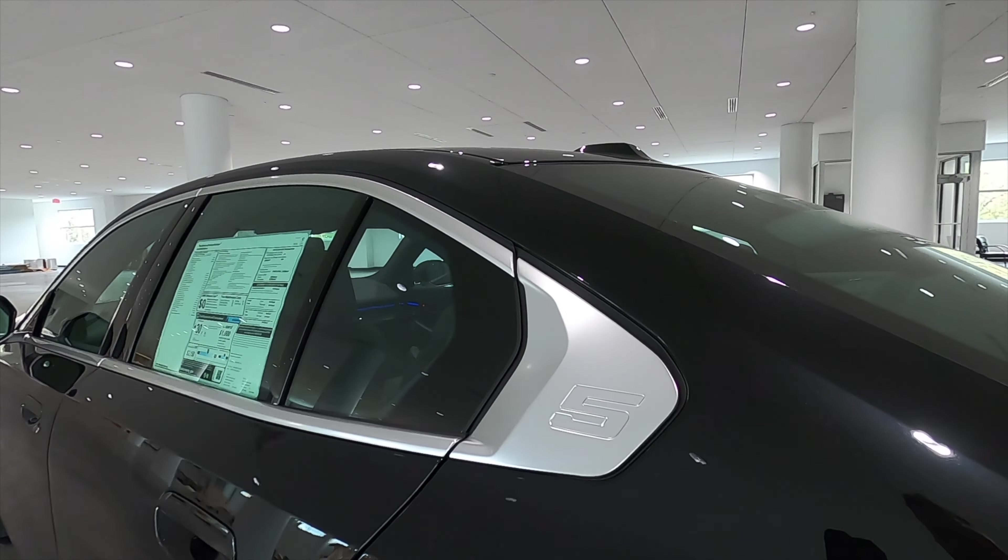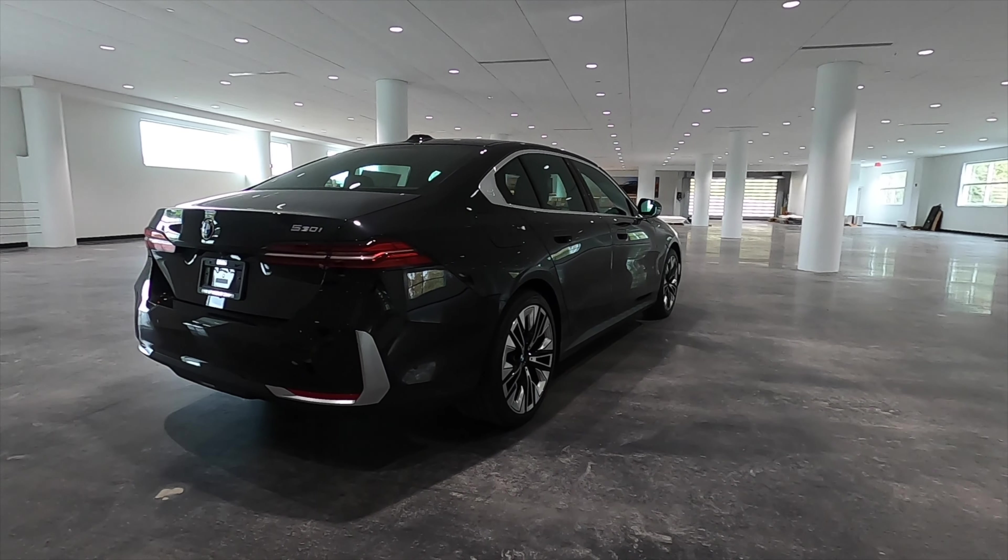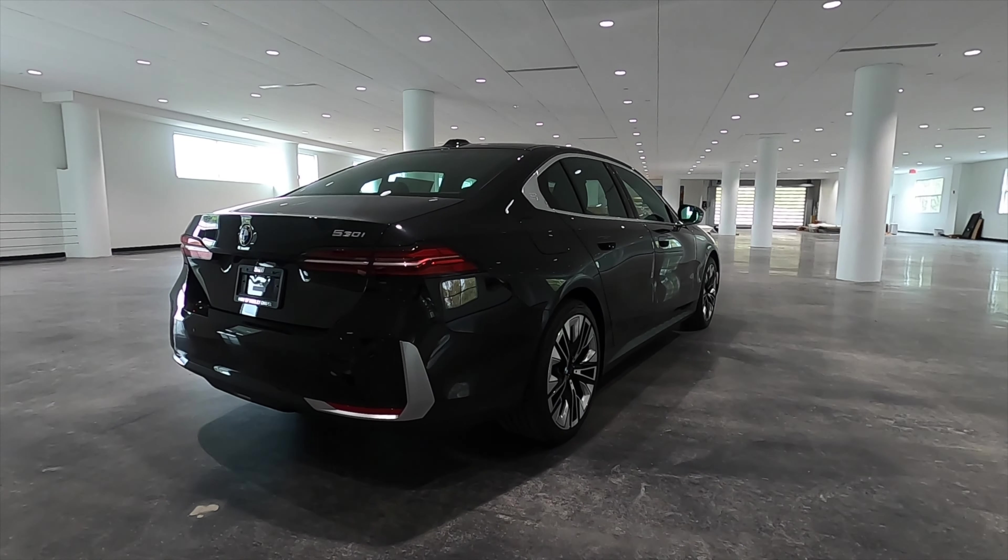The 5 Series badging sits behind the rear door. Weight distribution is 52.5 front and 47.5 rear, and the styling elements reflect a compact 7 Series design. LED taillights are fitted, and the lower gets a boomerang of satin aluminum that brushes around the reflectors.